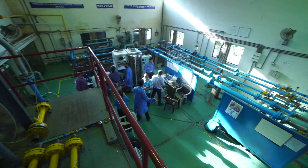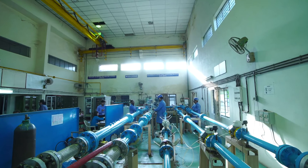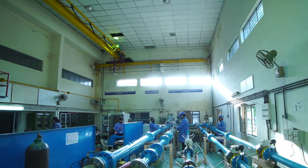Highly accurate calibration of different types of flow meters and testing of control devices up to 150 mm NB are conducted here.